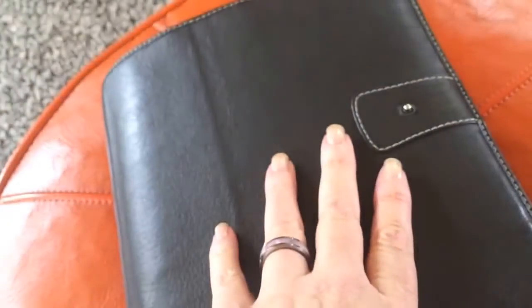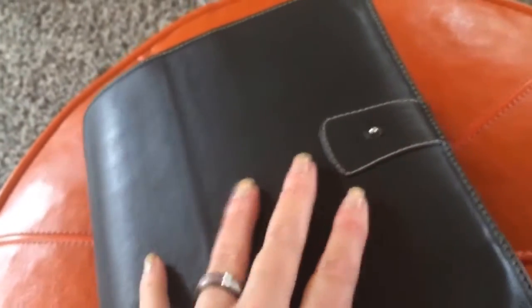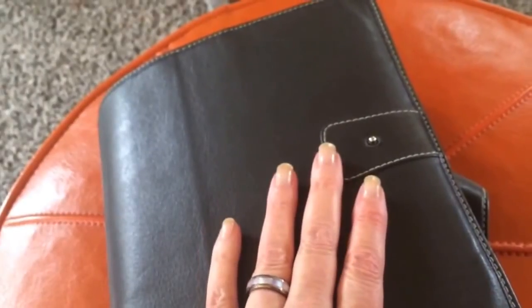I wanted to talk about my wallet project and also talk about DIY Fish's yearly inserts — they're on Etsy, I'll provide a link. They are a great way to test the waters. They were very inexpensive — a couple of dollars, maybe $3 or $4. She sends you the download link. Fabulous.